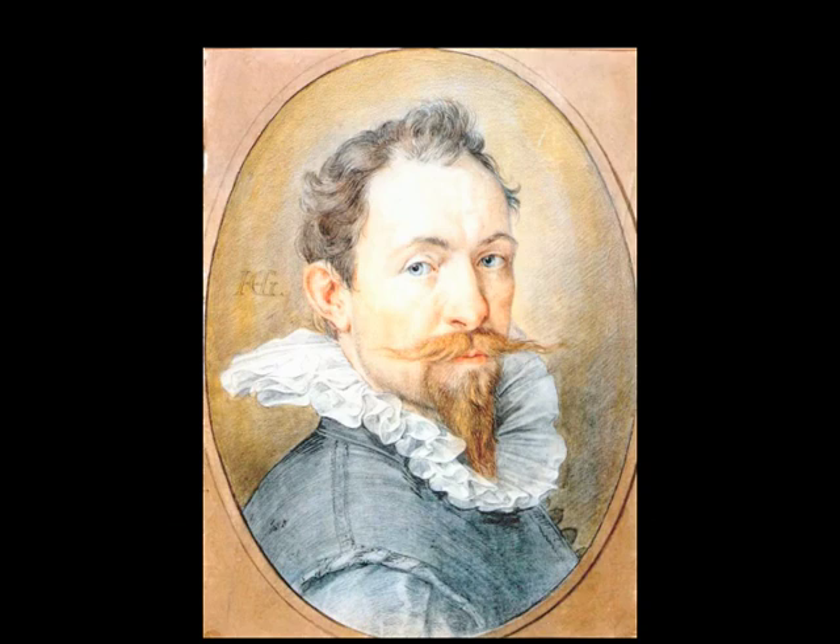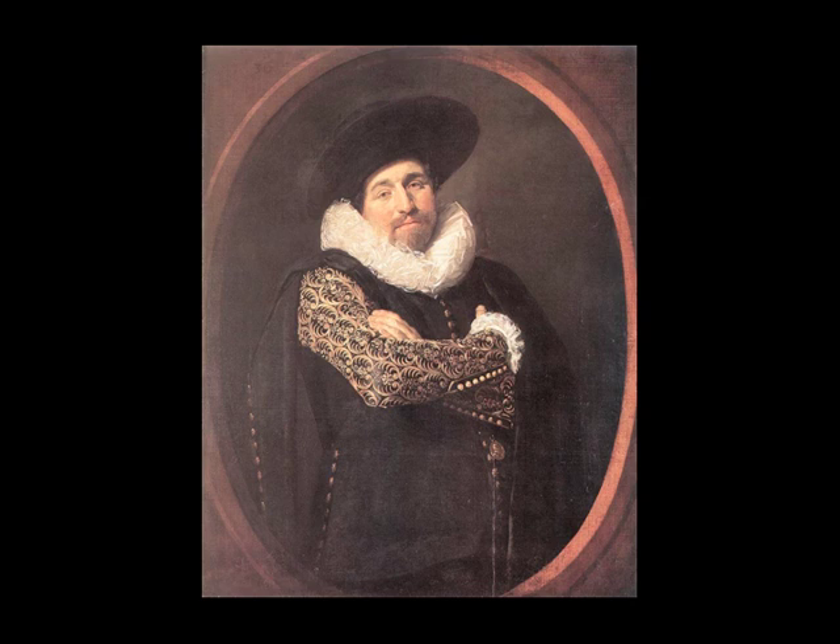The modern equivalent of this is perhaps the luxury suiting fabrics where you can have your initials woven into the pinstripes. So by 1530, if you're a guy worthy of respect, you're wearing a ruff. And if you're a sensitive, brooding guy, you might even be pulling it off with a modicum of self-respect.